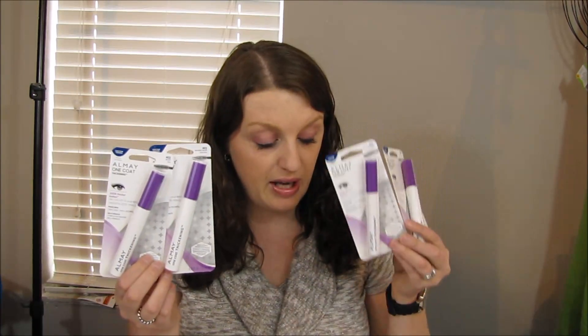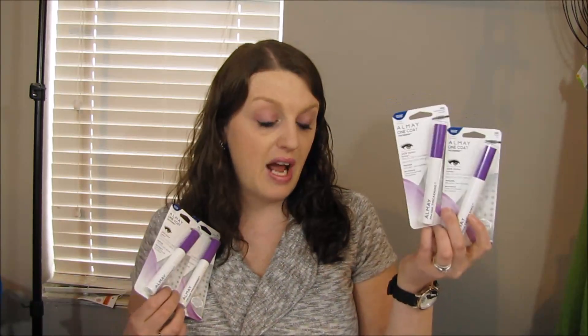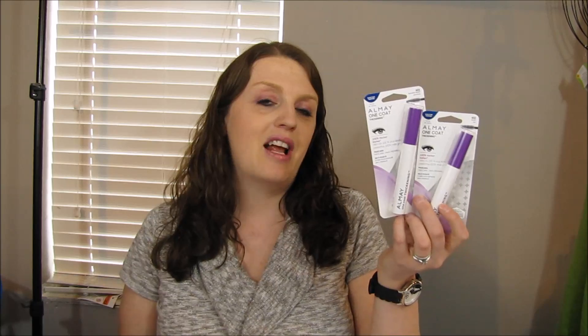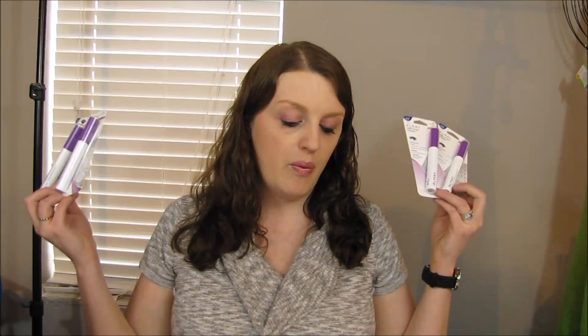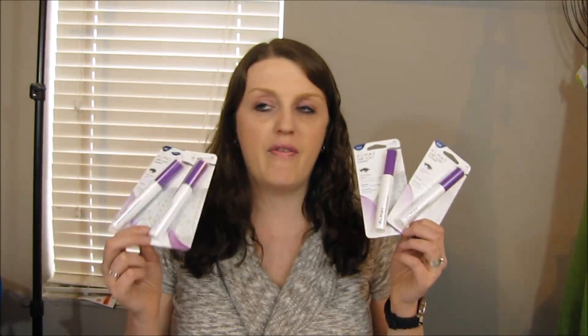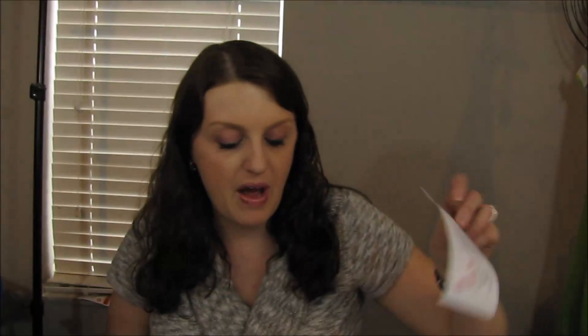For four mascaras, two sets of $1.23 comes to $2.46 total, then you get a $5 register reward back. With my employee discount the four mascaras came to 95 cents, and after all the coupons it ended up being a 46-cent money maker. I'll do a full breakdown for you guys later, but I ended up with a $5 register reward — a super good deal.